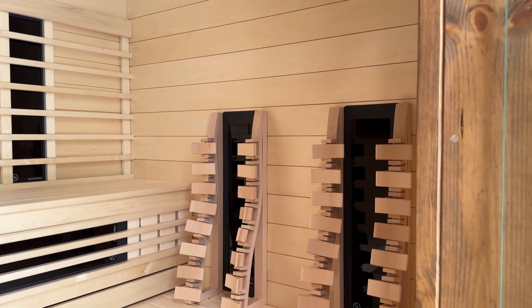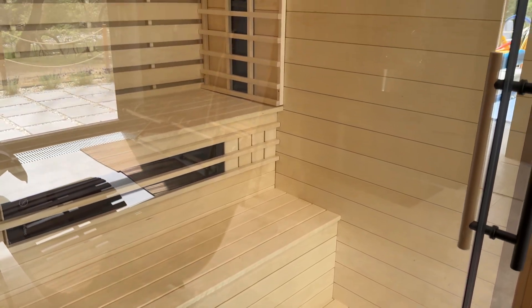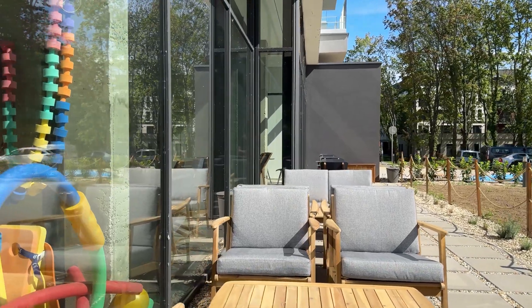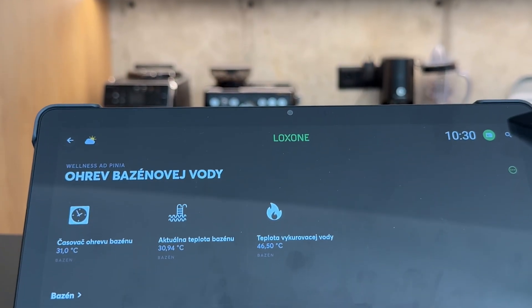We are very pleased that the intelligent system from Loxon has made it possible to fully automate many of the technologies here — whether it's audio, pool temperature, HVAC control, humidity, and more. This is exactly how things should function in the 21st century. Both staff and instructors can easily control and adjust the system to ensure a pleasant experience for all visitors.